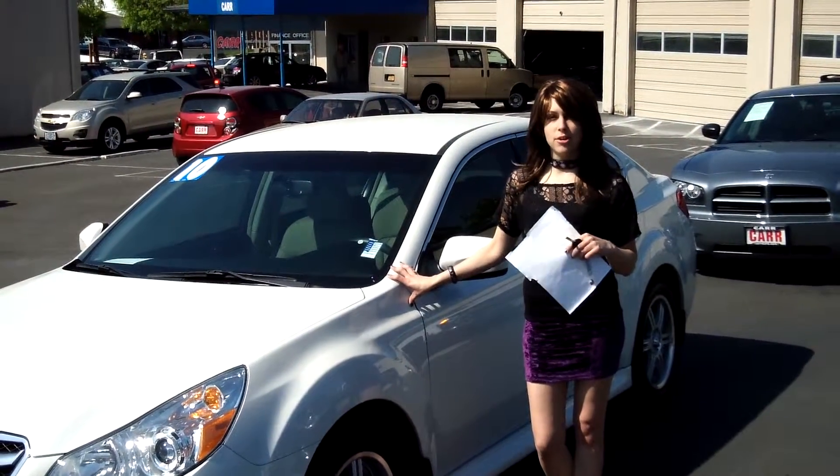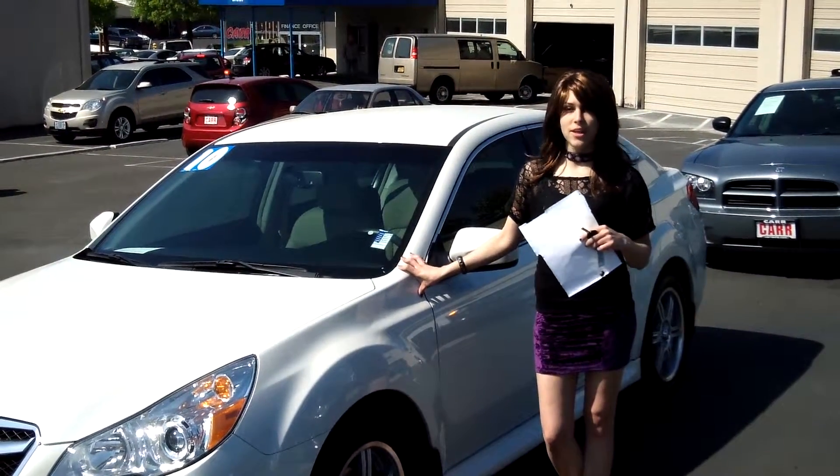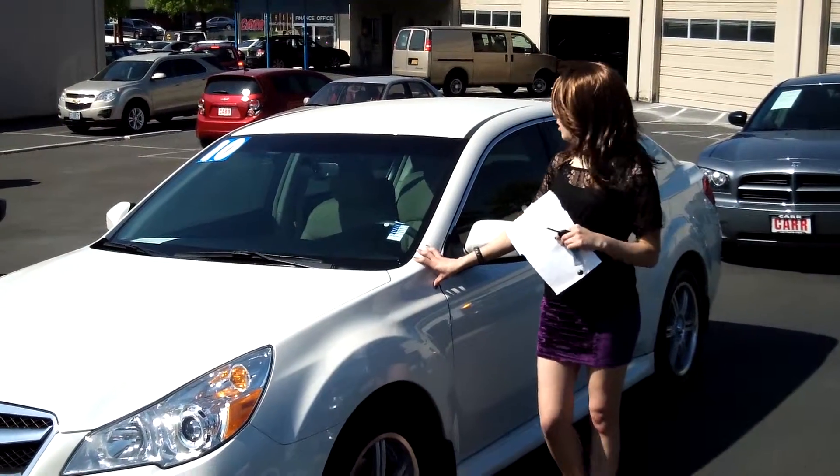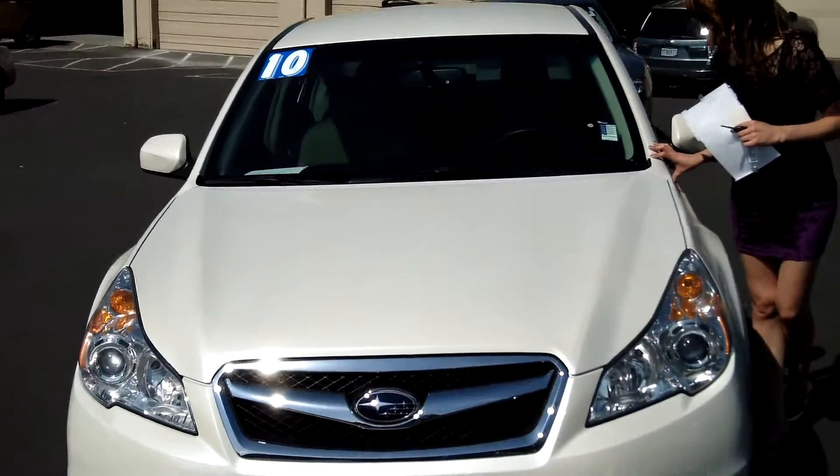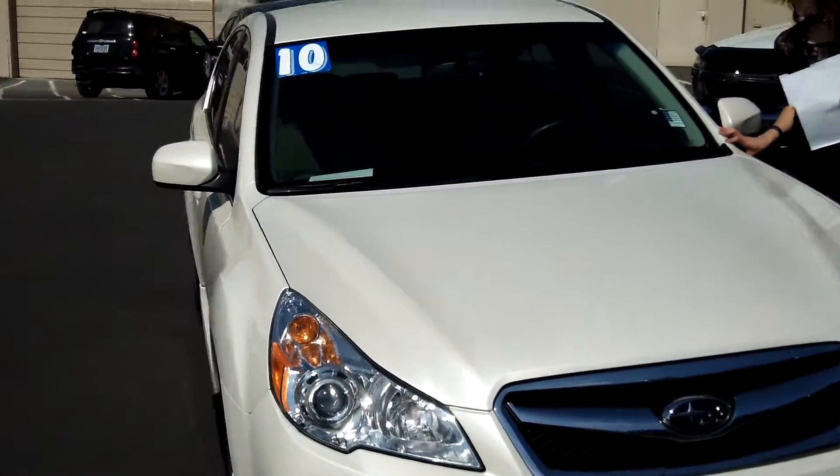Hey guys, this is Annalise. I am down at Car Used Cars in Beaverton. Thank you for clicking on that link. This is going to be your virtual tour for a 2010 Subaru Legacy, stock number S140093A.